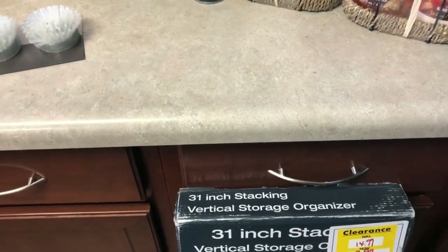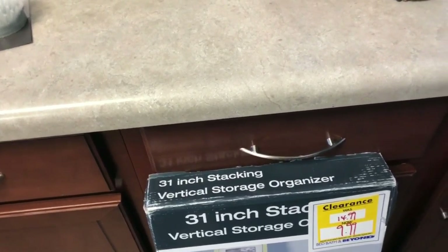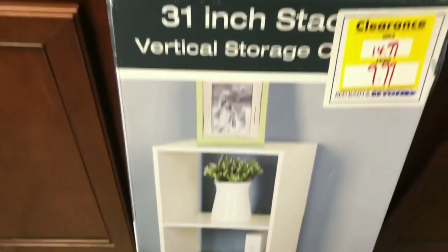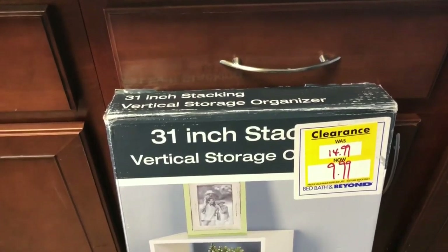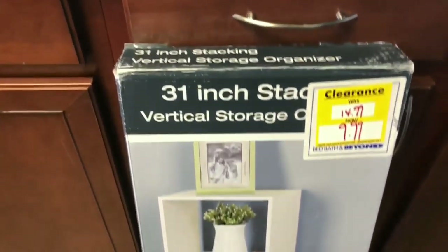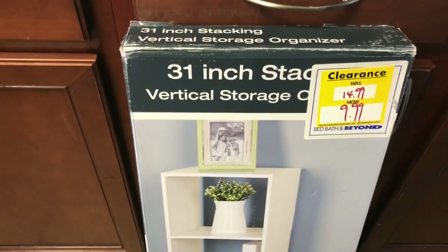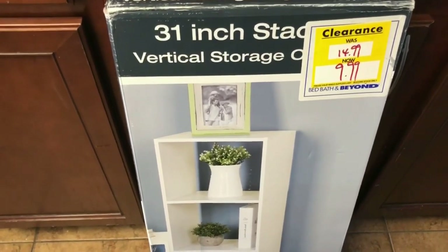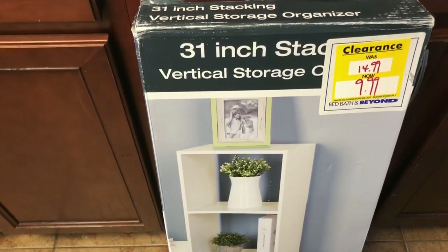The holidays are coming up and people need things to decorate the house — you might have a kid going off to college too — so check out the Bed Bath and Beyond clearance section. I found this little storage unit there and was going to pick up all three — actually four — but my husband asked where we'd put them. So I only picked up one and I'm going to put it in the kids' room by the window.